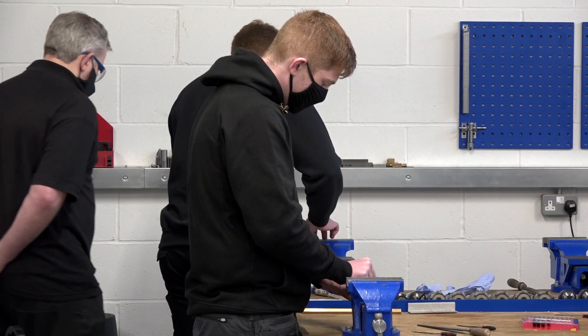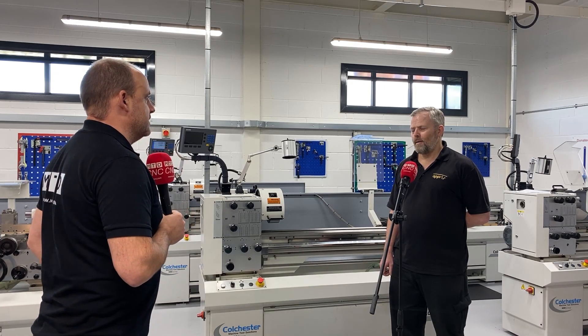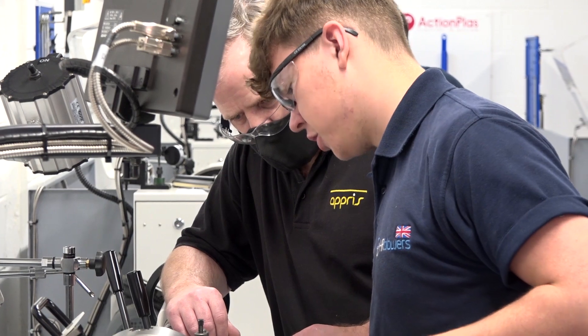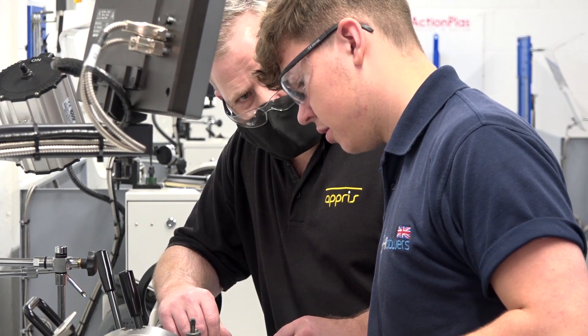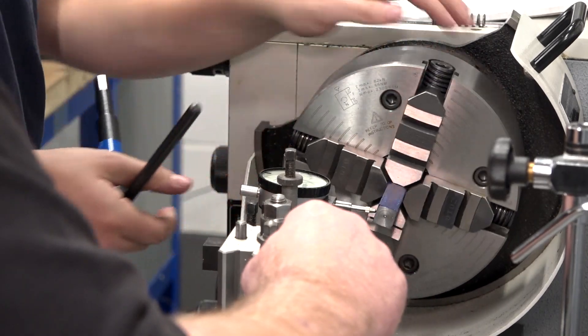Barry, what's your role here at the college? I'm an engineering tutor. What does that involve from a day-to-day perspective? Some of it is workshop based, delivering the programme on the lathes and milling machines and hand fitting and maintenance techniques, fluid power. And then other days it can be all classroom and theory based.